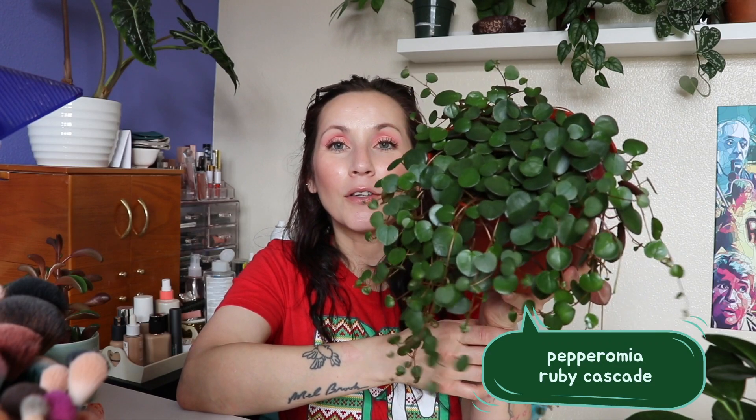The next plant I want to talk about is this Peperomia Ruby Cascade. Look how beautiful this looks — doesn't it look just like a waterfall? I got this at a local nursery, and I did look it up before purchasing because I wanted to make sure it wasn't too hard to care for. From what I read, it's kind of easy like a lot of other Peperomias, but the Peperomia family is all over the place — some look like succulents, some look like delicate pieces of paper. I care for this one almost like a succulent because the leaves are very thick and succulent-like.